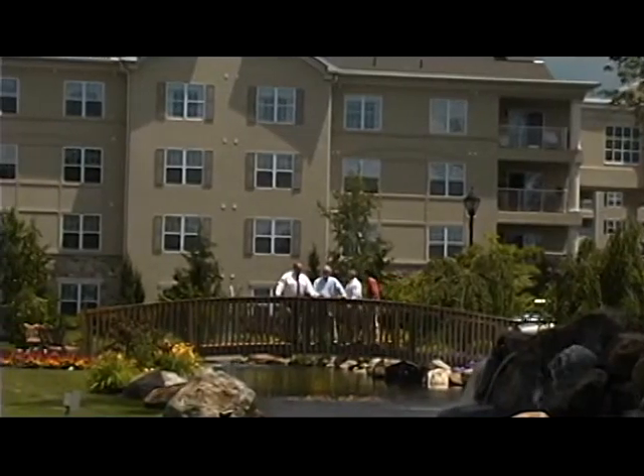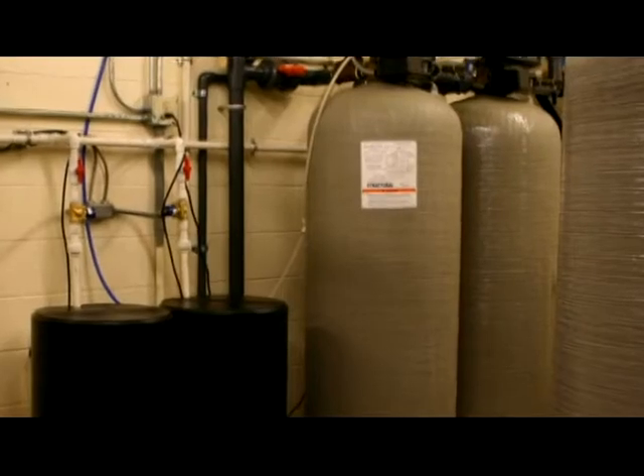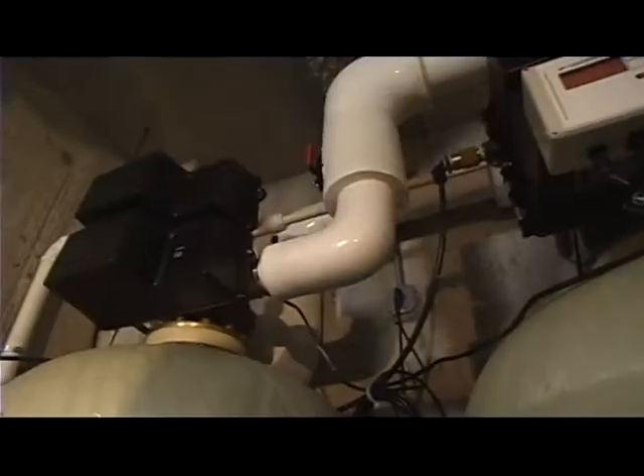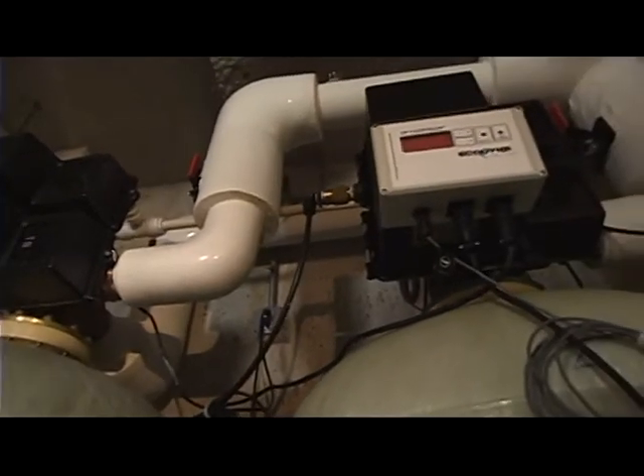Your job is to ensure that the water your client uses meets their expectations, quietly and cost-effectively. Water softening is an integral part of the process, removing minerals which can damage equipment and the very pipes making the delivery. The periodic regeneration of these systems requires a very simple element: salt.